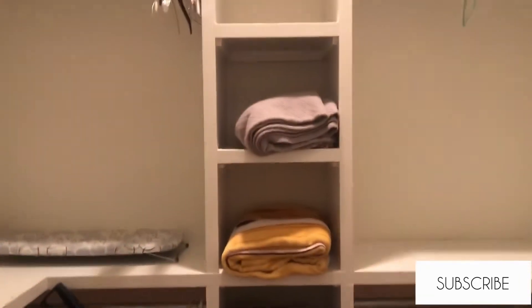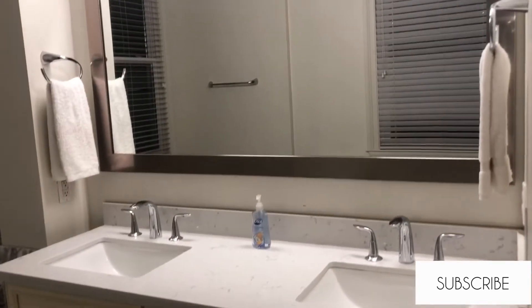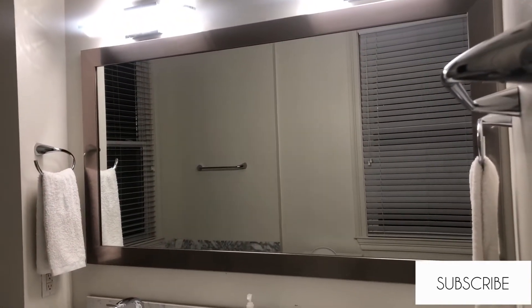The master bedroom does have a TV. The highlight of the trip is this master bathroom. There is a little closet in between with extra blankets. This bathroom is amazing — this is the shower, and all that stuff was already there. I cannot even explain how deep this bathtub actually is.